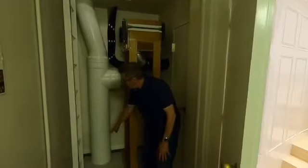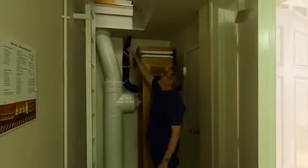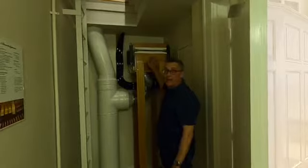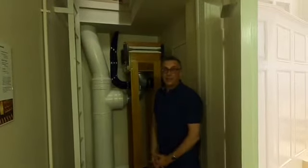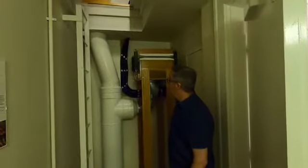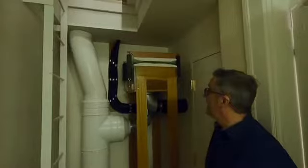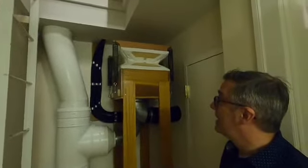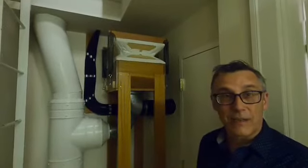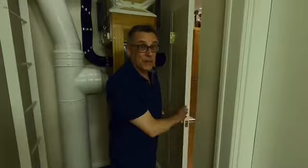When we turn on the organ, the wind is going to come up from the basement into this wind line that's going to go all the way up to all the parts of the organ. And this reservoir is going to fill with air, and you're going to be able to see that happen. Let's turn on the organ. Do you hear it? And now all the air is in the air chest, and it's ready to play. Now come with me back here, and we're going to see some of the biggest pipes of all in the organ.